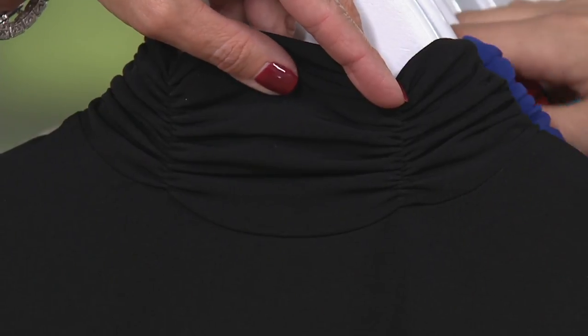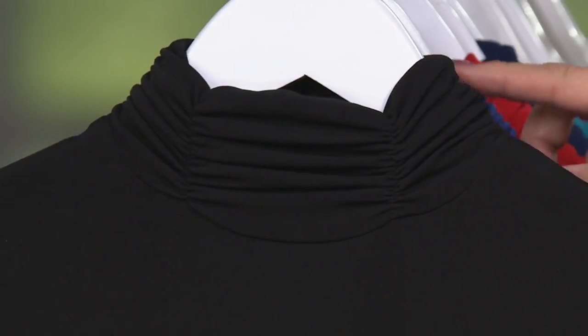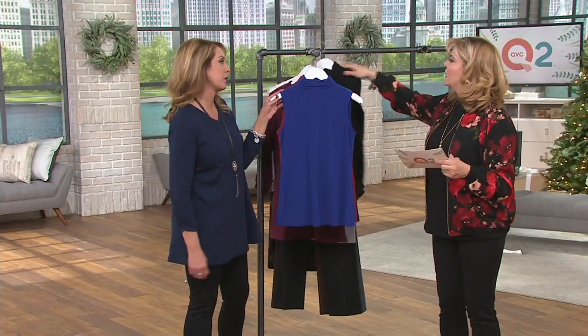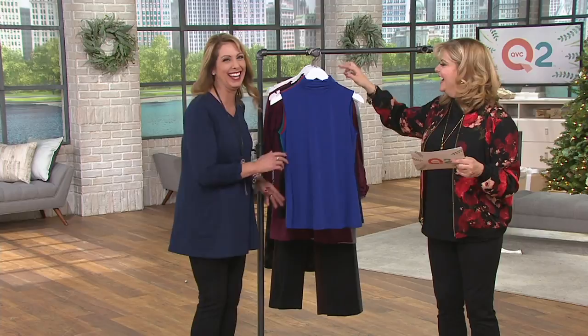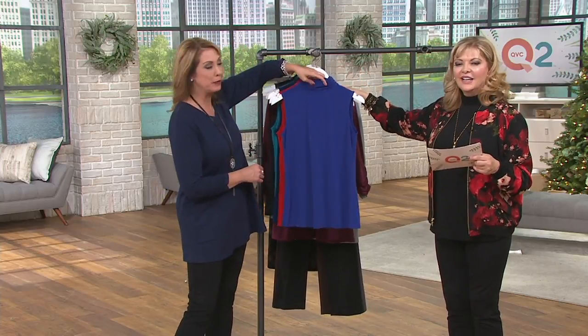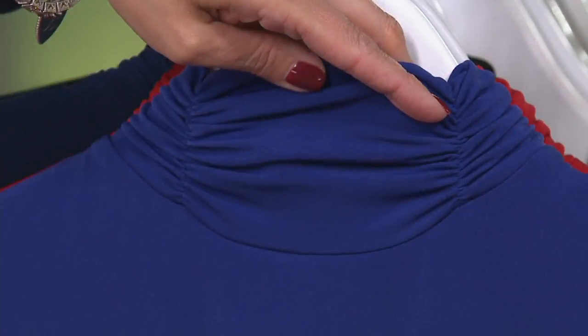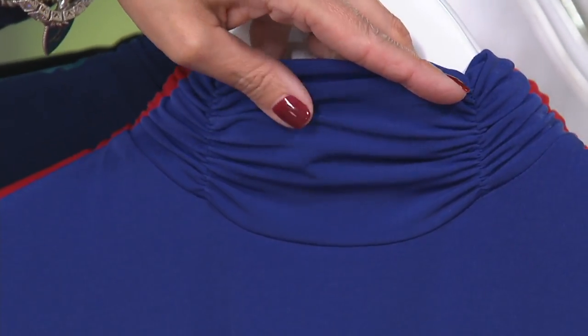Some of the colors are going to be a little more limited. Beth showed this beautiful ruched neckline — really, really soft. This is Susan's liquid knit, which I'll talk about in a minute. Easy to pull over your head, really nice coverage, and an easy layering piece.